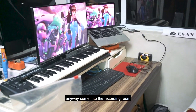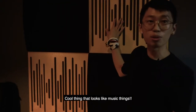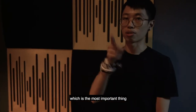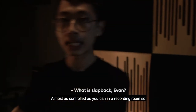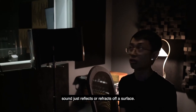Come in the recording room — check it out. It's a room with recording stuff, music stuff. These are absorbers, which are actually very important for recording. If I close it, there's hardly any slap back, which is the most important thing. It needs to be as controlled as you can in a recording room. What is the slap back of the recording room? Well, it is when sound just reflects off a surface.